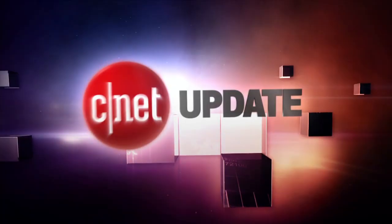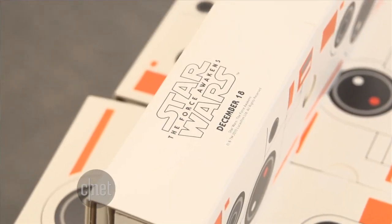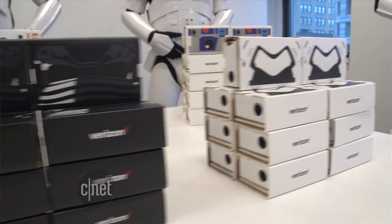Another day, another Star Wars collectible, but this one you don't have to pay for. I'm Bridget Carey, this is your CNET Update. You can visit a galaxy far, far away in virtual reality with the Star Wars app.